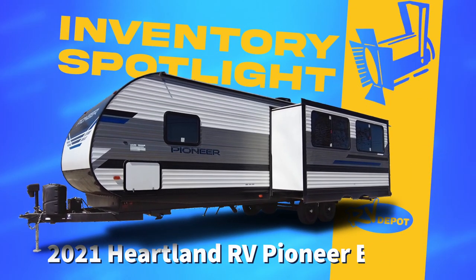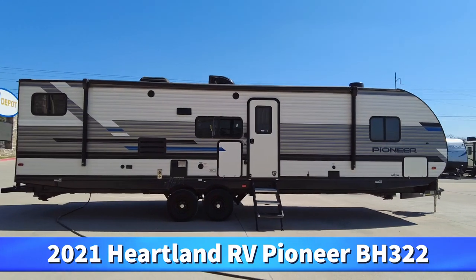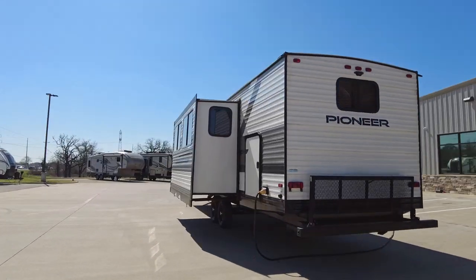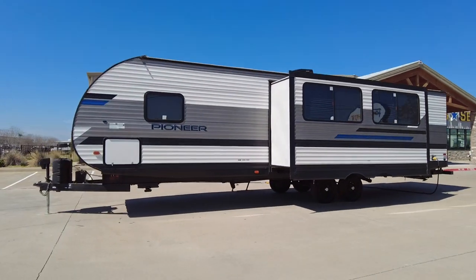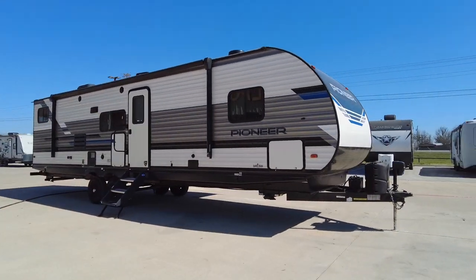On this week's Inventory Spotlight, we take a look at this 2021 Pioneer BH322 by Heartland RV. Crafted with precision and built to last, the Heartland Pioneer boasts a sturdy construction and aerodynamic profile, ensuring smooth travels wherever the road may take you.